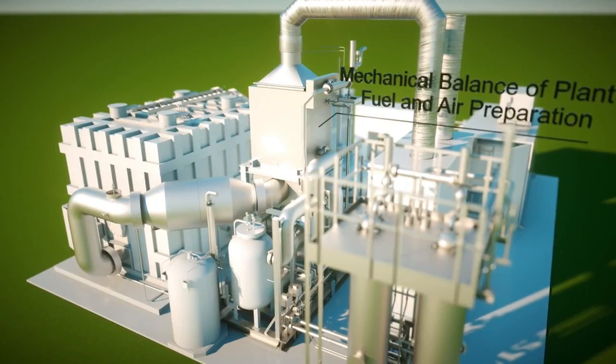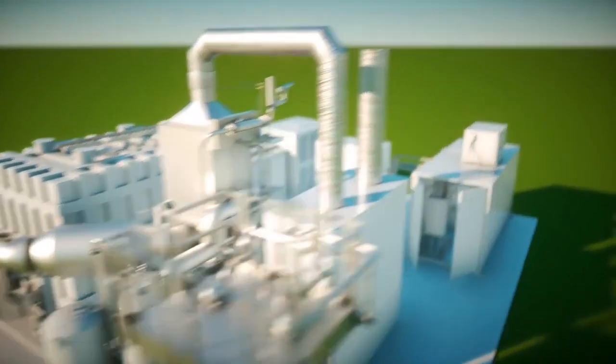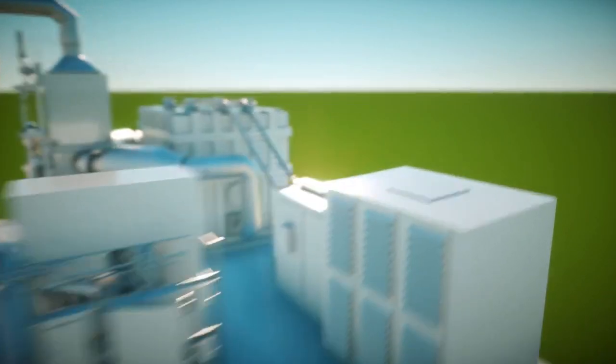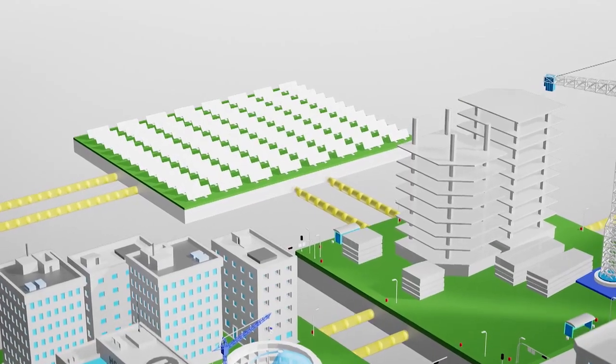The power plant comprises a fuel cell module along with electrical and mechanical systems technology. The fuel cells manufactured by Fuel Cell Energy provide the best fuel cell price-performance ratio available on the global market.